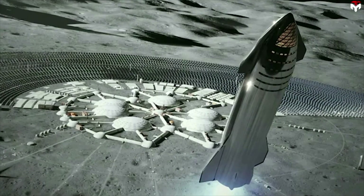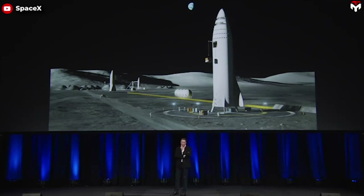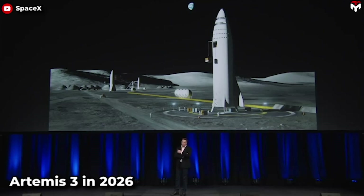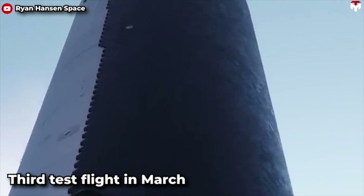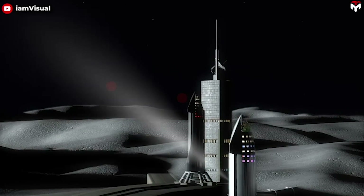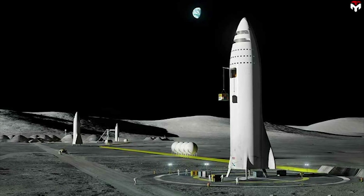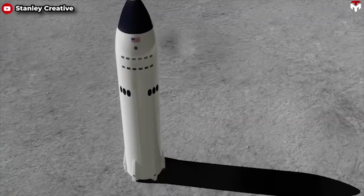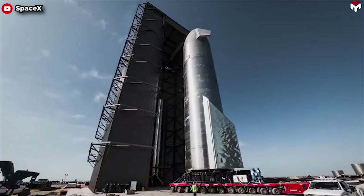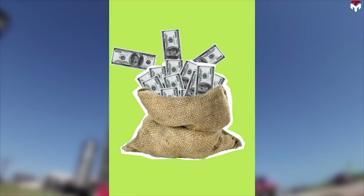NASA's Artemis, named after the ancient Greek goddess of the moon and twin sister to Apollo, guarantees peaceful and civil exploration of the moon. Starship HLS is scheduled to be launched in Artemis 3 in 2026. A Starship lunar lander is designed for a one-way trip. Instead of throwing them away in space, why not transform them into permanent fixtures integral to the emerging lunar infrastructure? This novel idea calls for excellent initiatives to simplify the operational procedure and save costs.